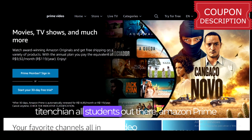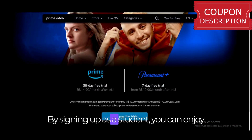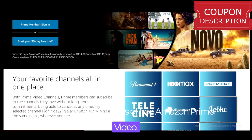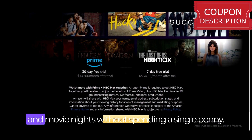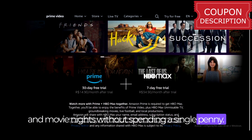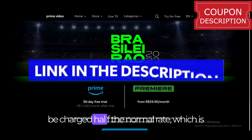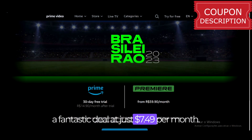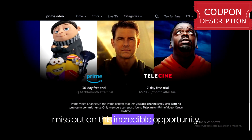Attention all students out there — Amazon Prime Video has a special offer just for you. By signing up as a student, you can enjoy a whopping 6 months of free Amazon Prime Video. That's right, 6 whole months of unlimited TV show marathons and movie nights without spending a single penny. After the 6-month free trial ends, you'll only be charged half the normal rate, which is a fantastic deal at just $7.49 per month. So if you're a student, don't miss out on this incredible opportunity.